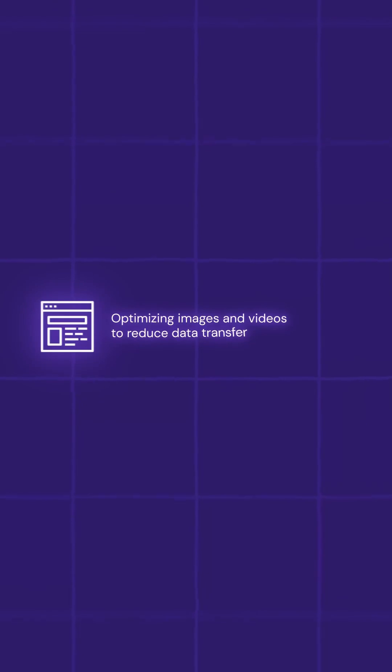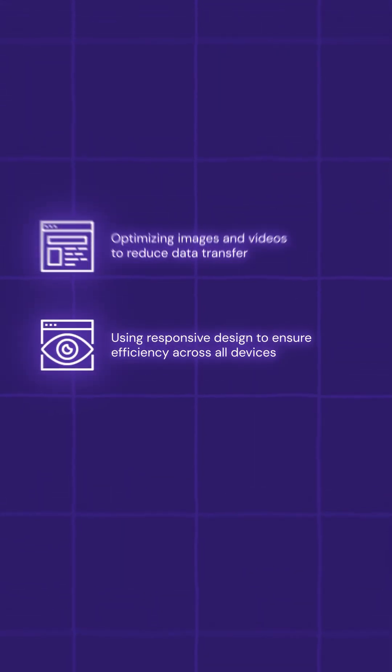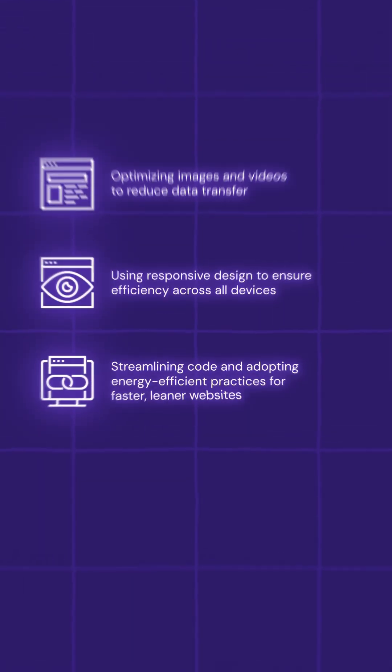This includes optimizing images and videos to reduce data transfer, also using responsive design to ensure efficiency across all devices, and then there's streamlining code and adopting energy-efficient practices for faster, leaner websites.